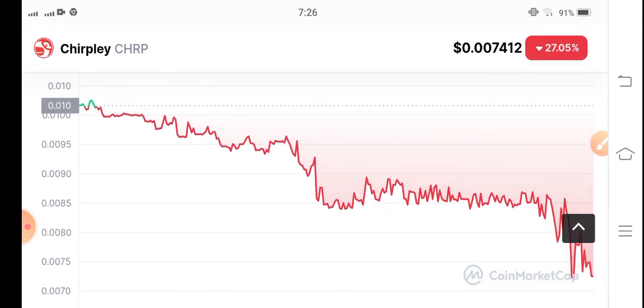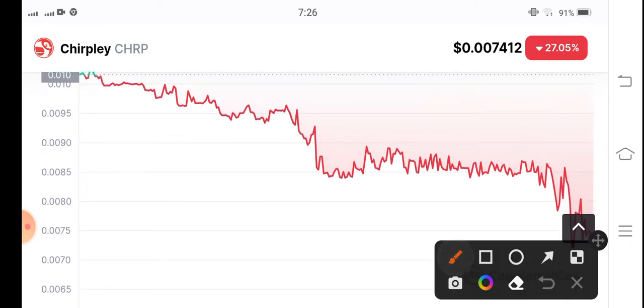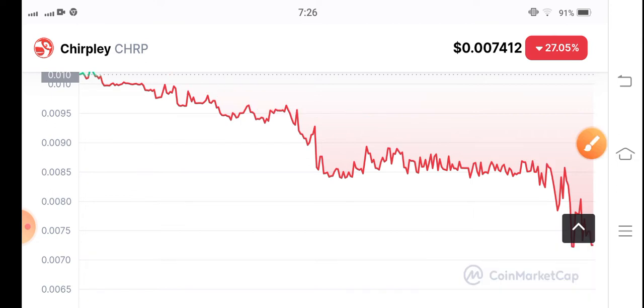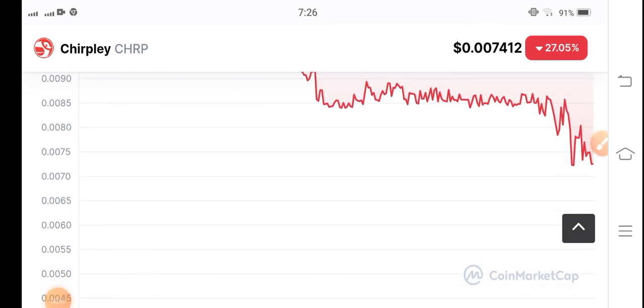Chairplay coin is still in a downward trend. The market is very bearish right now. So obviously, if you bought Chairplay coin in a long position, you are currently in a loss.